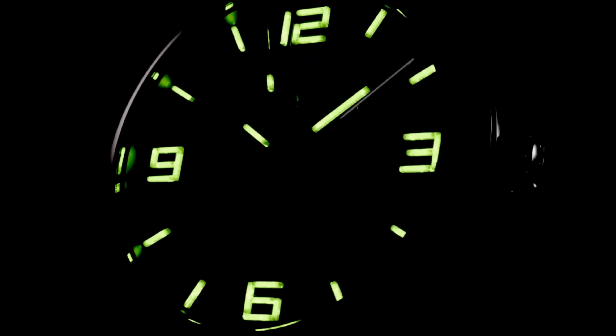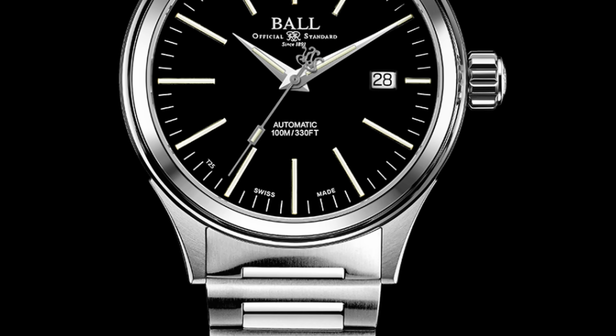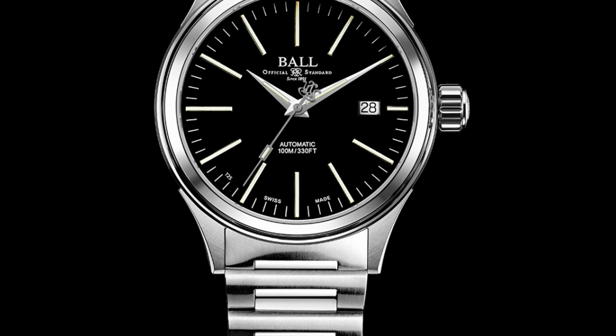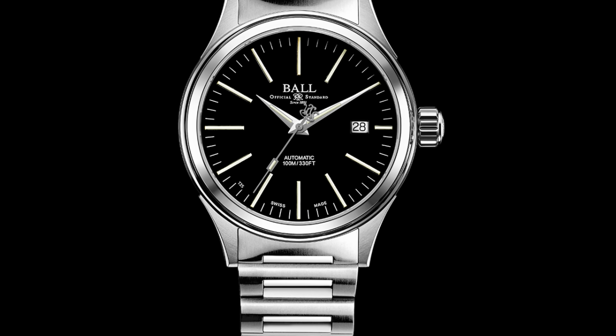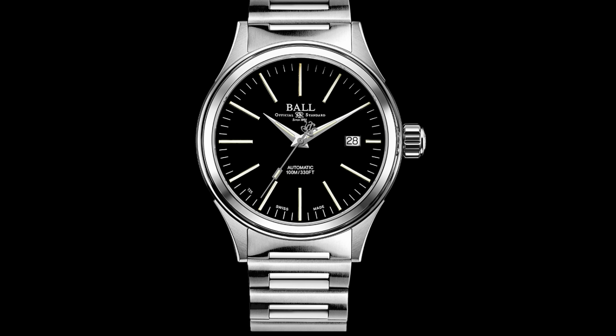It might seem like a shame to start with an American watch, but it says 'Swiss made' right there on the dial. It's actually a shame the American brands were incredibly good, and due to popular demand they moved over to Switzerland instead of staying where they were based. Maybe one day they'll go back. But for now — Swiss made. Correct by a technicality, which is the best kind of correct.